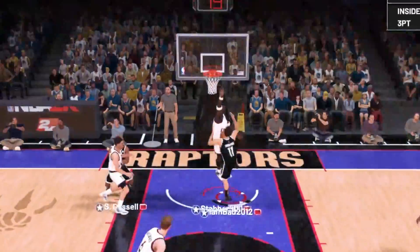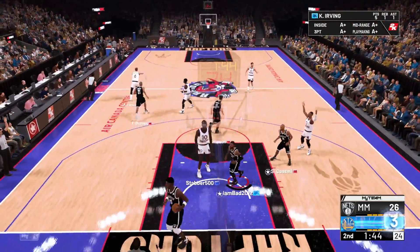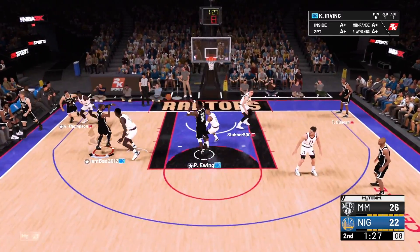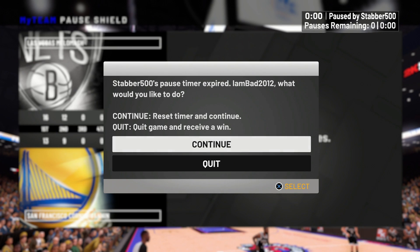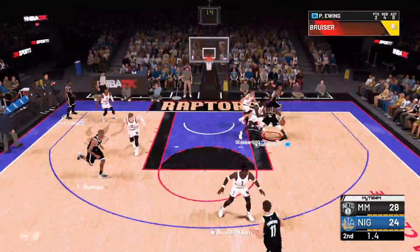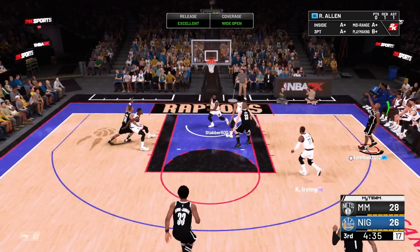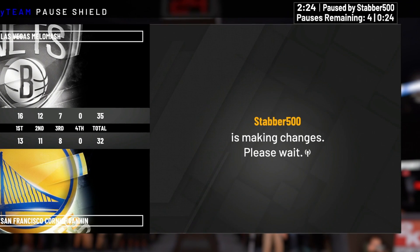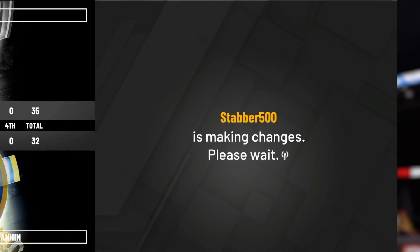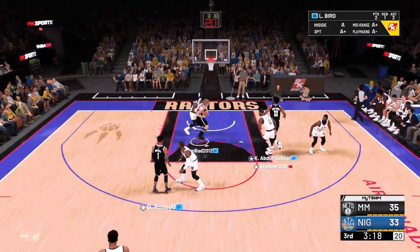Klay drives all the way to the basket but can't finish — that was kind of embarrassing. Kyrie again with an open three. Patrick Ewing inside has a mismatch — that's what we wanted. See what happens when you press pause all the time? Ray Allen knocks down the triple — this guy's playing terrible defense. Kareem's open again. I don't understand — this guy has to be like 11 years old, keeps pausing the game for no reason.